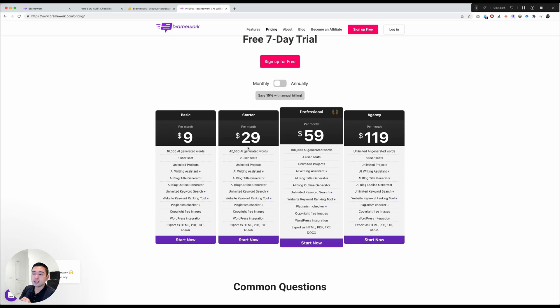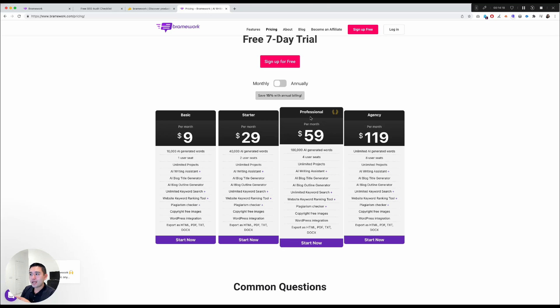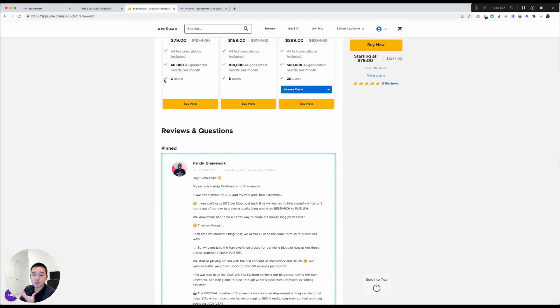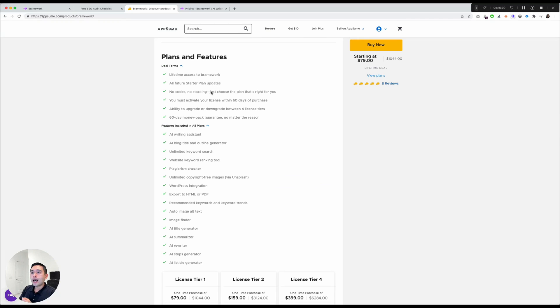Looking at their pricing page, the starter plan is normally $29 per month, so within less than three months you'd get your money's worth from the lifetime deal. The main difference between tiers is the number of generated words and user seats — features are otherwise the same. If you don't have similar tools yet, consider a higher tier; if you already have similar tools, tier one or two may be enough. The choice is yours.